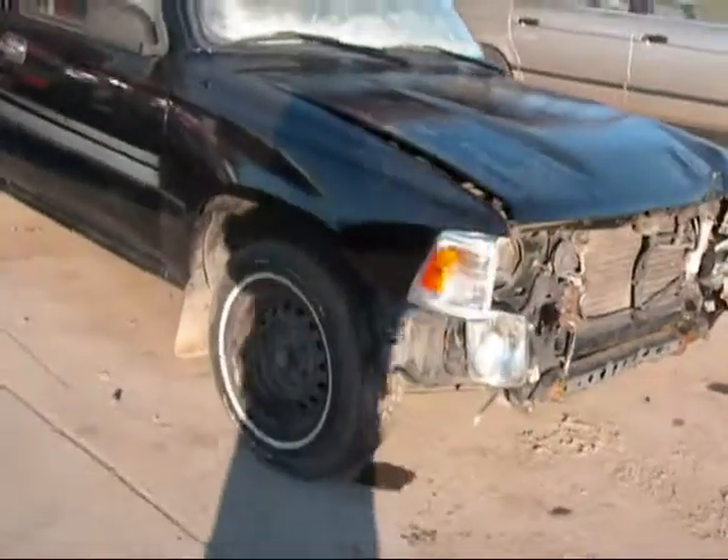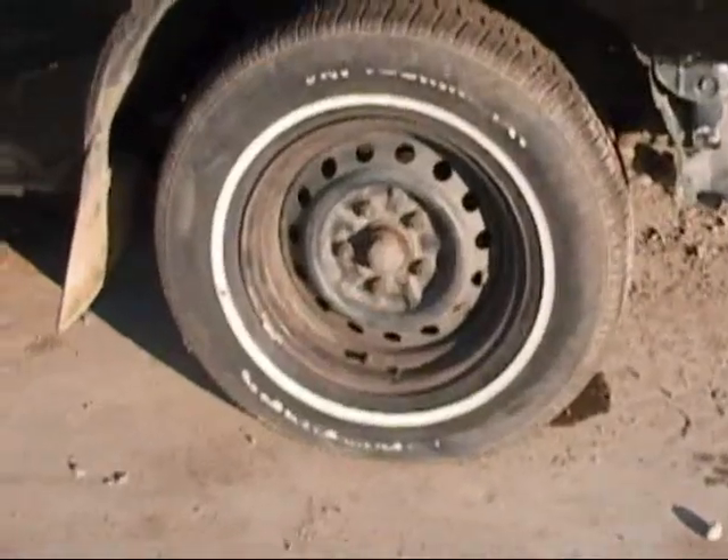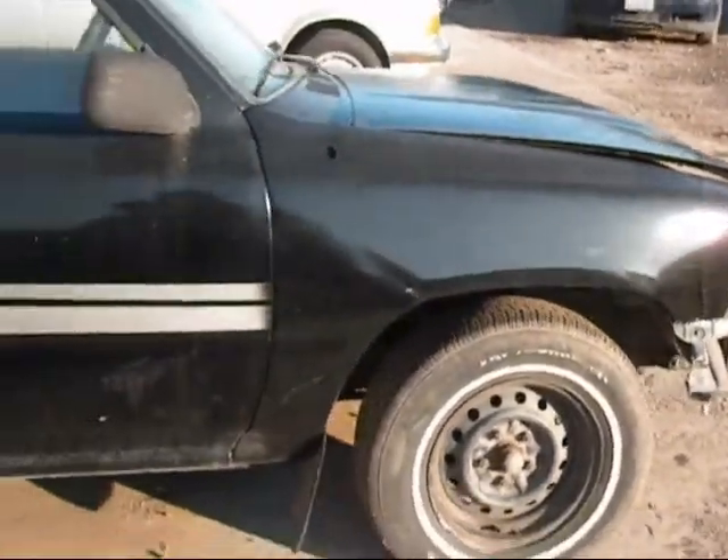As you can see, the grill and the bumper are no good. The hood isn't any good. The wheel might be usable. The fender is no good.